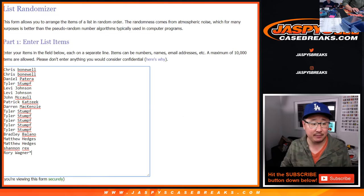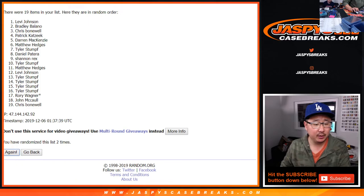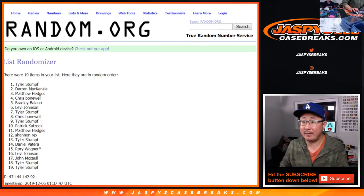Six and a one, seven times. One, two, three, four, five, six, and a one. Seventh and final time — name on top.